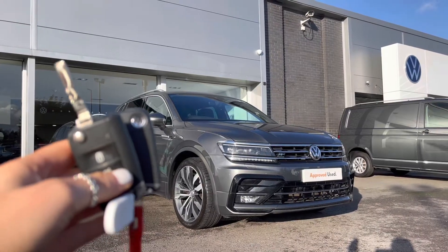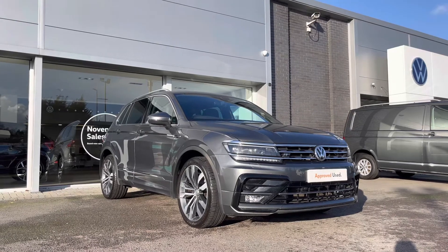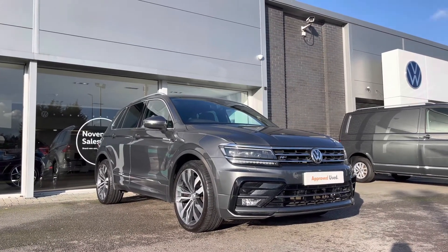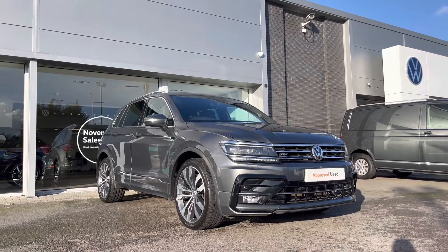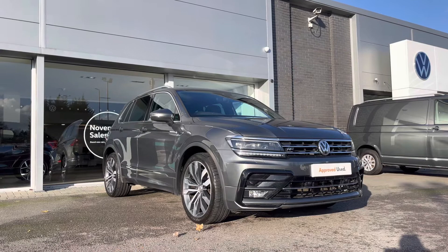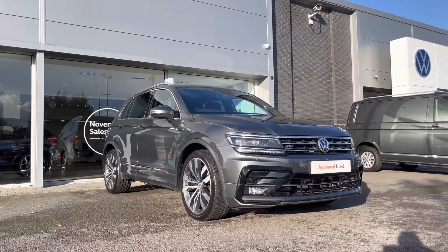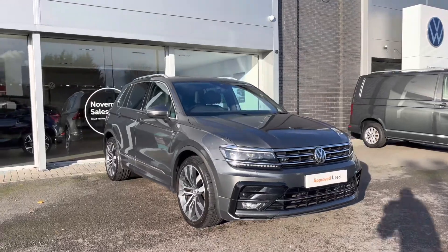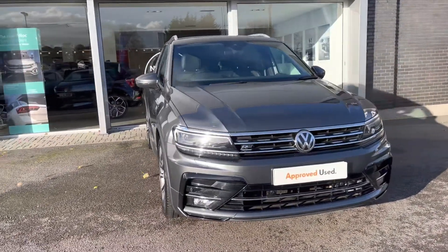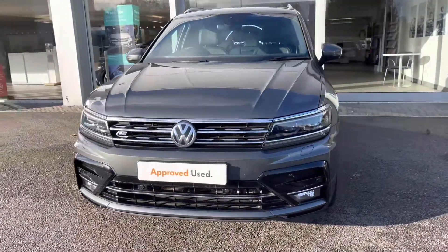Hi and welcome to Rex and Volkswagen. Don't forget to hit the like button and subscribe to our channel so you never miss a video. My name is Shannon and today I will be giving you a tour on this Volkswagen Approved Used Tiguan R-Line 4Motion. This model is a 2-litre TDI manual 150 PS in Indium Grey metallic paint. This vehicle comes with a two-year Volkswagen warranty as well as two years roadside assistance. If you'd like to find out more information, please give us a call at 01978 340600.